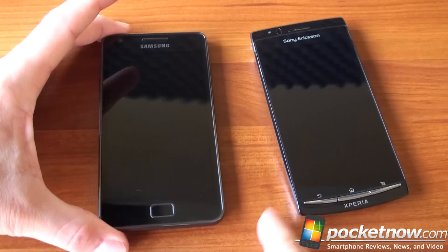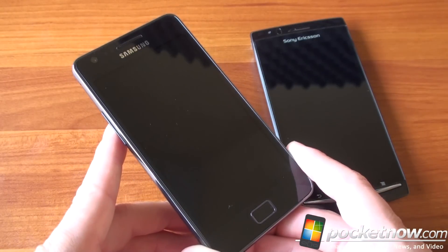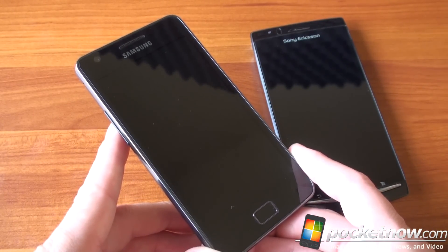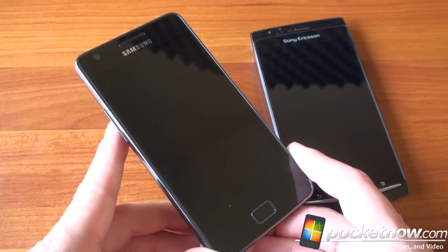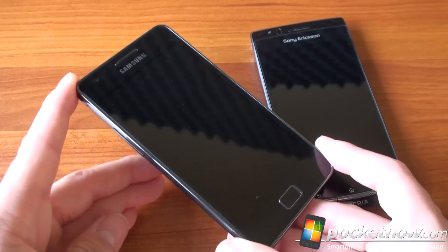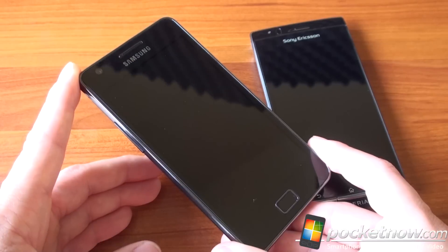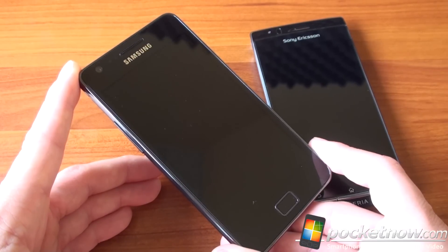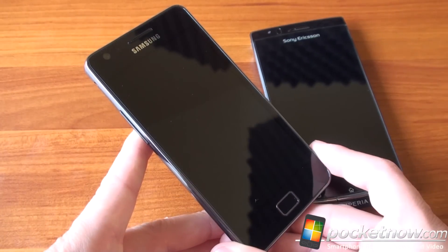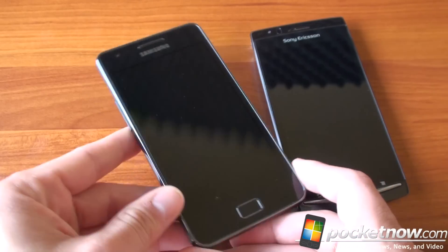Let's start with the Samsung Galaxy S2. We've got the dual-core Exynos processor at 1.2 GHz, a full gigabyte of RAM, and 16 gigabytes of storage — or 32 gigabytes, although that model isn't really shipping right now. You can buy one of these unlocked for about $635. Both devices are expensive because they're not on a carrier in the US, but in Europe especially, you can get both at a lower subsidized price.